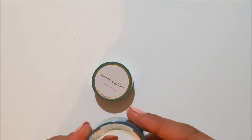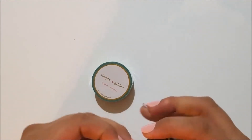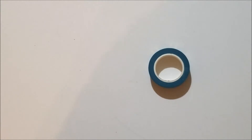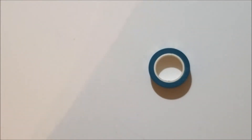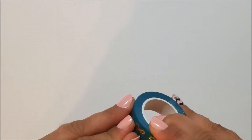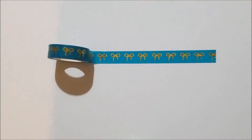The only bow washi I don't have at this point is the original pink one with the metallic gold. I've got the one with the champagne gold, but I didn't start getting into planners until after it was already discontinued, so I don't really feel the need to hunt it down. This is the turquoise bow washi with the gold foil — it is a yellow gold — and it is super cute.